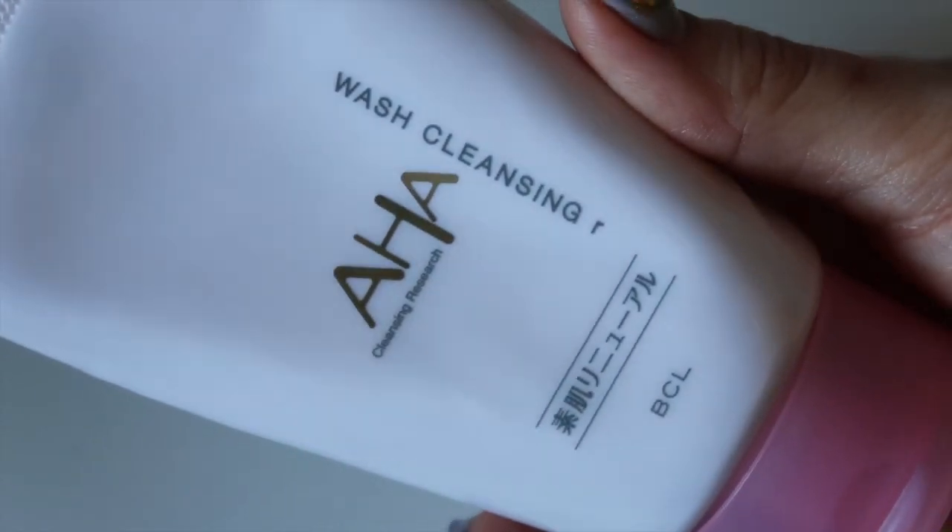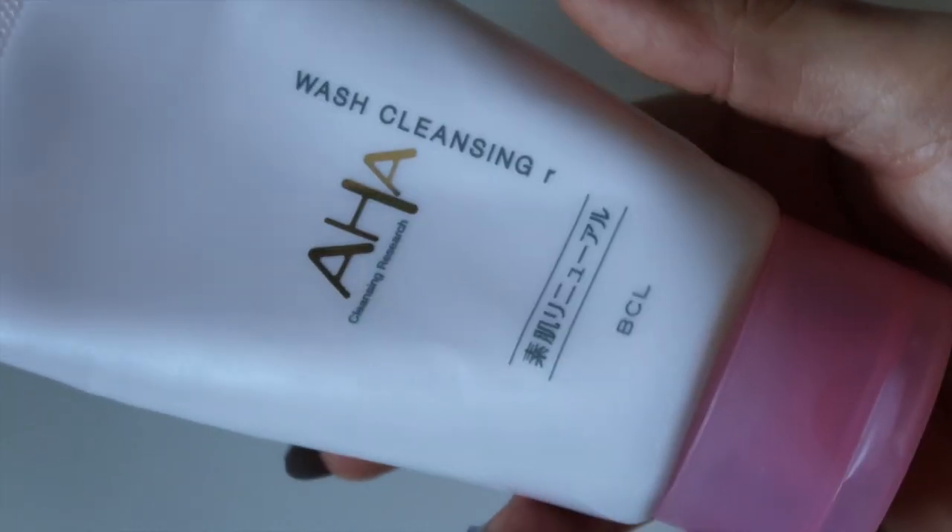The first product is a Japanese face wash — the BCL Cleansing Research Wash Cleansing R. This one is kind of like a counterpart to the green tube, which is really famous. The whole range is about helping to break down dead skin cells and get a really deep cleanse in the pores. They all include AHA — that's kind of a thing with this line.